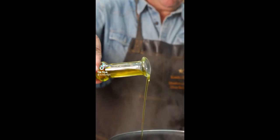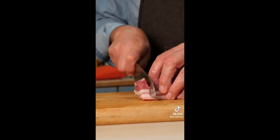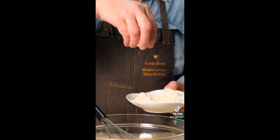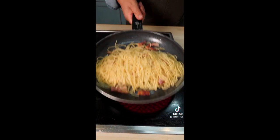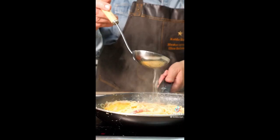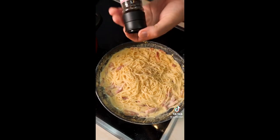Pasta carbonara: ponemos el agua a calentar, echamos el aceite, sal, y ahora ponemos la pasta. Cortamos la pancetta en bastones, calentamos la sartén y doramos la pancetta. Sacamos las yemas, las ponemos en un bol, batimos queso pecorino y mezclamos. Cuando la pasta está cocida, la mezclamos con la pancetta, añadimos poco a poco el agua. Si queda muy gorda la salsa, vamos añadiendo agua — nos tiene que quedar muy cremoso. Pimienta negra — vas a flipar.